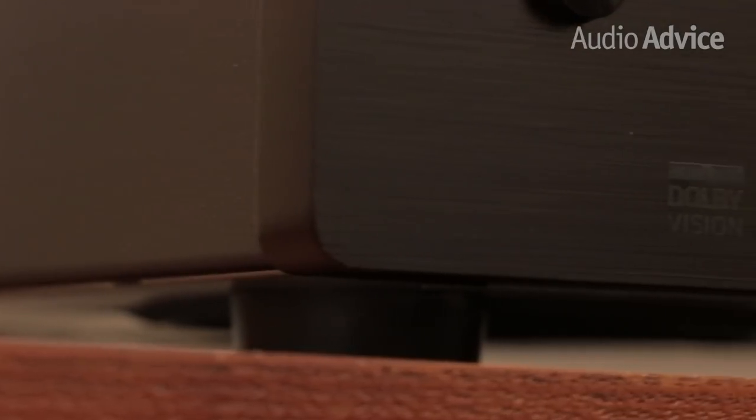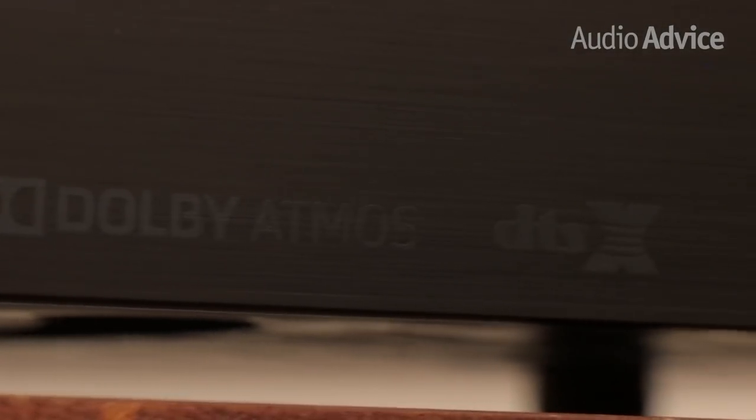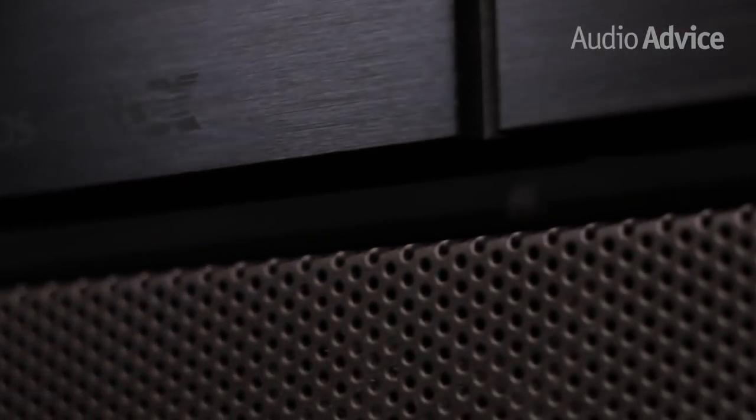With all of the channels available, the MC-10 does both Dolby Atmos and DTS-X. It also handles the latest HDR and HDMI, and is even Dolby Vision compatible.